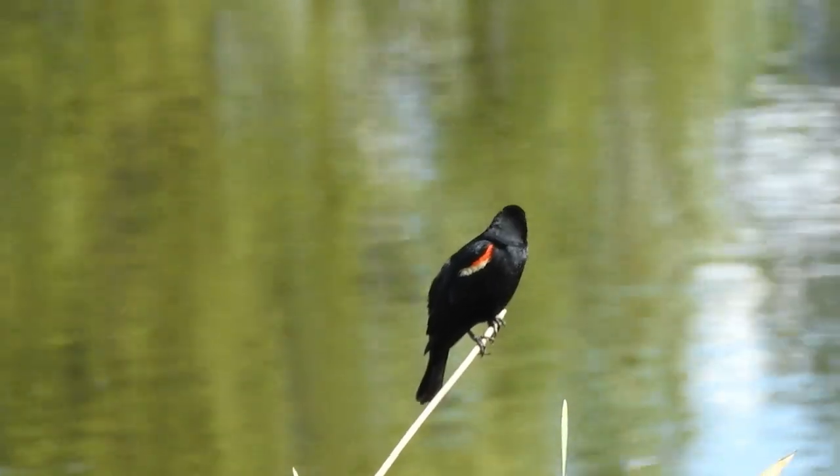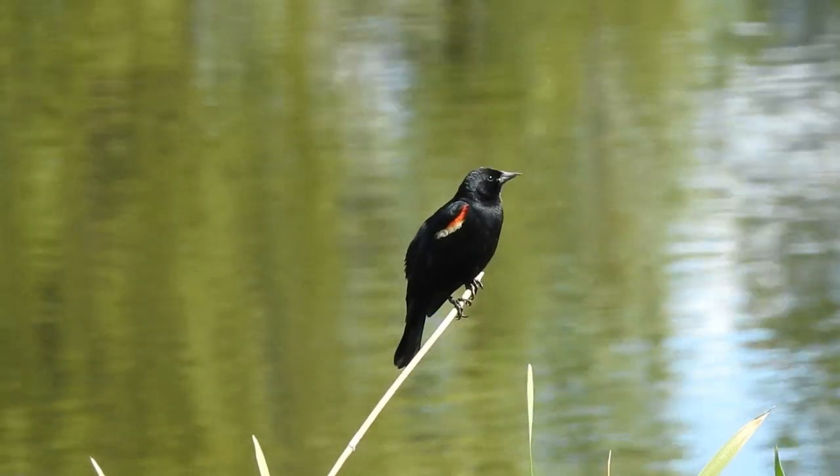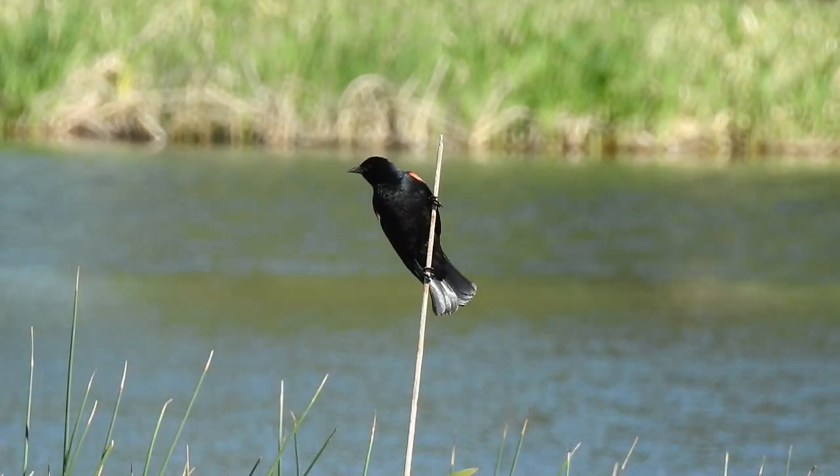There are many different populations and subspecies of red-winged blackbirds. However, a study found that their differences are typically the result of living in different environments, rather than different genetic makeups.